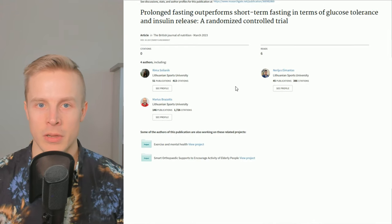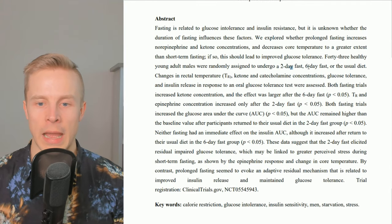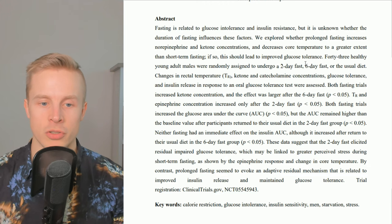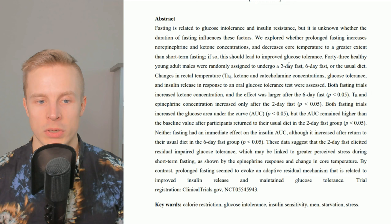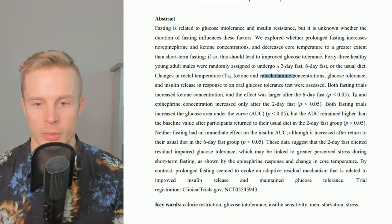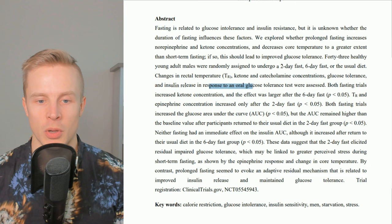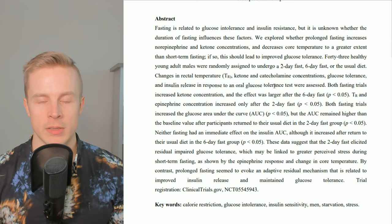Regardless, this study compared fasting of two days and six days. They took healthy males and made them fast for either two days or six days. They compared things like rectal temperature, ketone production, catecholamine concentrations, glucose tolerance, and insulin release in response to an oral glucose tolerance test.